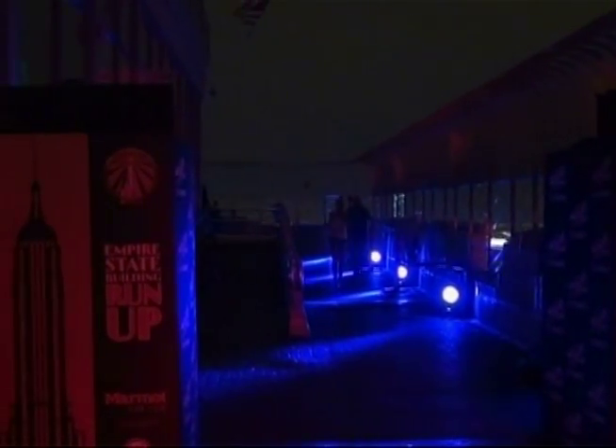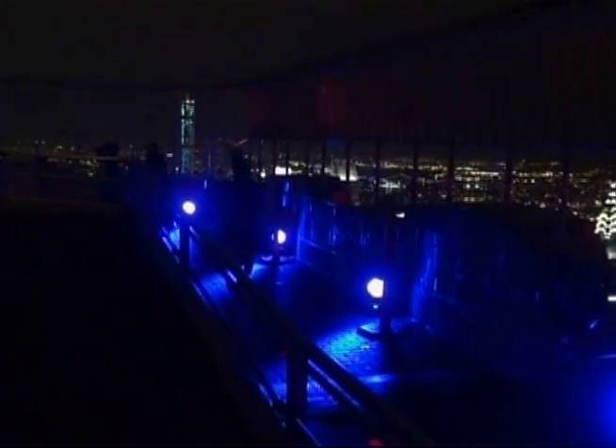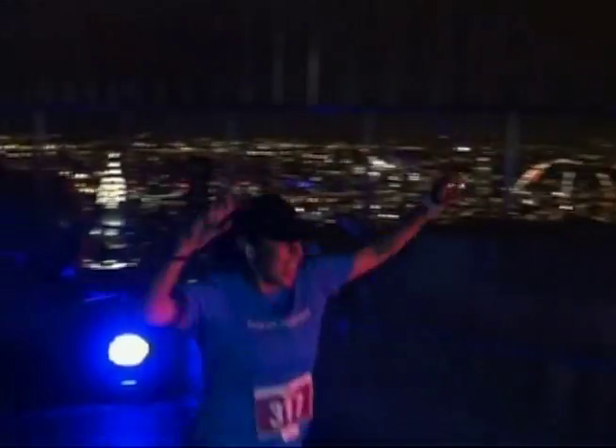The Empire State Building Run-Up, presented by Marmot, benefiting the Challenged Athletes Foundation. The efforts of these adventurers will help others begin their upward journey.